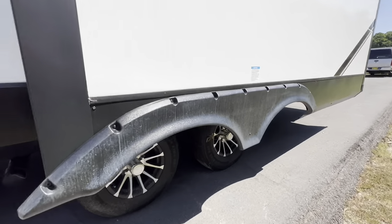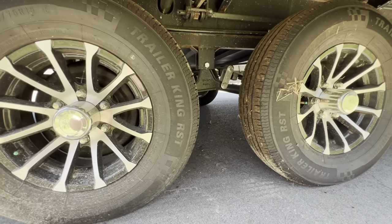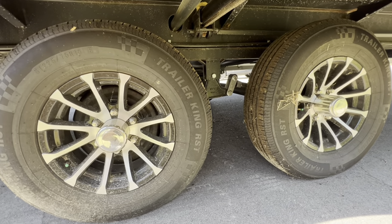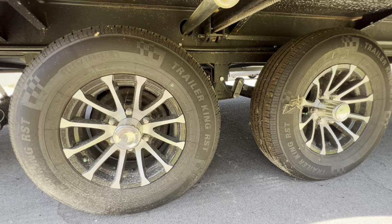Looking down over here, we've got the dual axle. And if you notice, they've got the large spacing between them. That's giving you a bit more stability and control as you are towing.